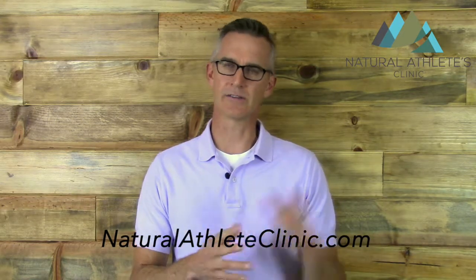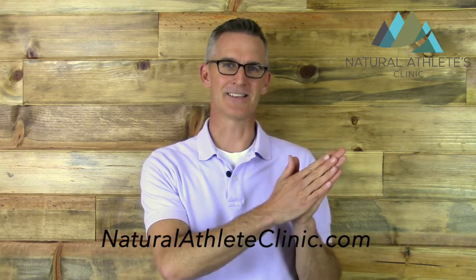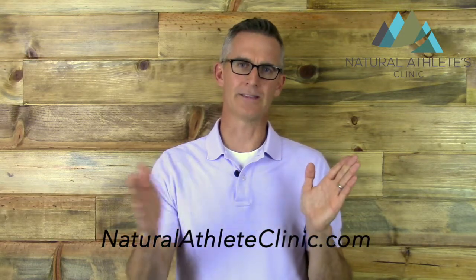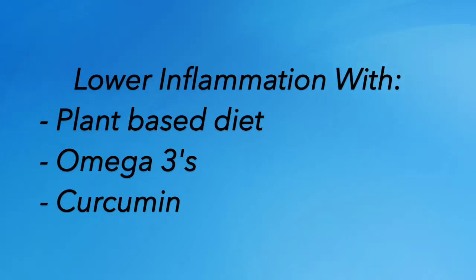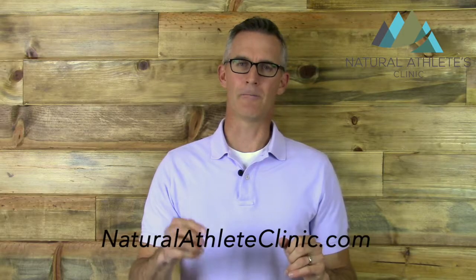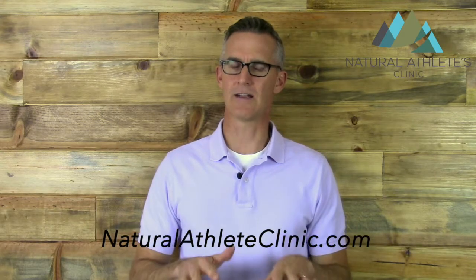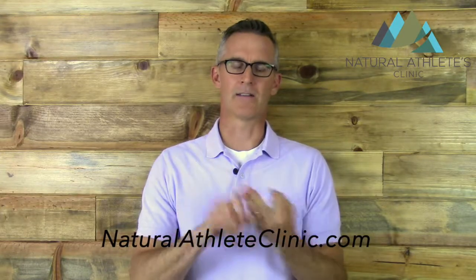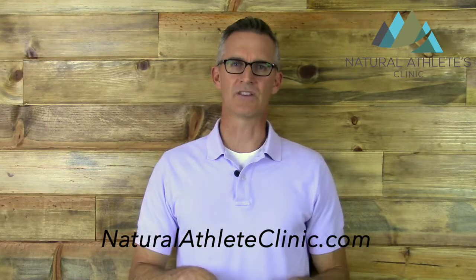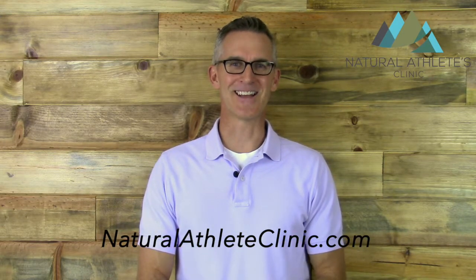A fun experiment you can do: start with your elevated HSCRP result, take these natural medicines for about three months, then get tested again. It's a relatively inexpensive test and you can watch those levels come down. You're not going to go from 100 to zero in three months, but you'll see it come down appreciably over time. Get tested every three months until the inflammation is under control. So — change the diet, lots of omega-3, lots of curcumin. Those are the three best ways to lower inflammation. Thanks for watching and I'll see you guys again soon.